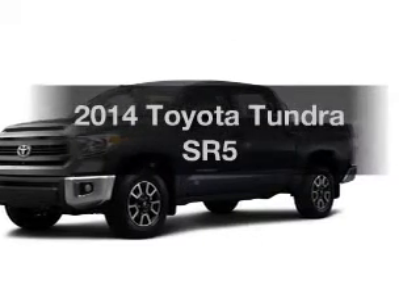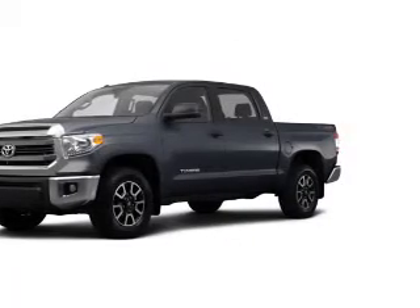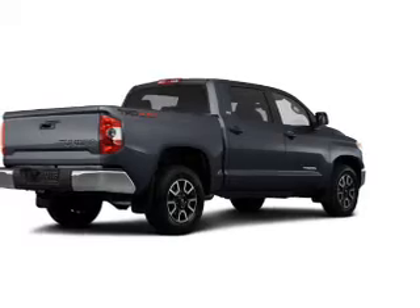Imagine yourself in this 2014 Toyota Tundra. Everything you need under one roof with this great vehicle.